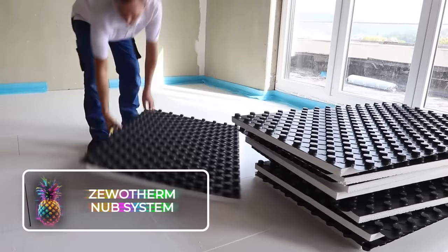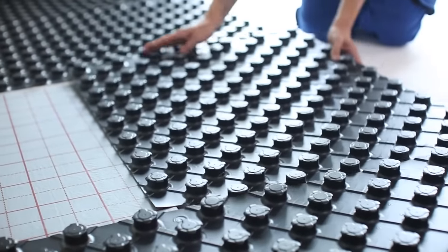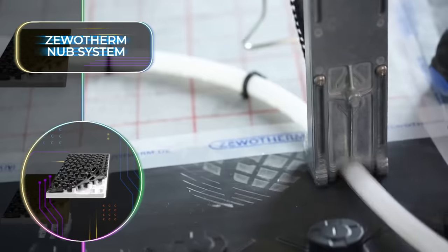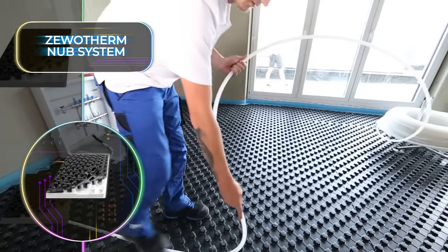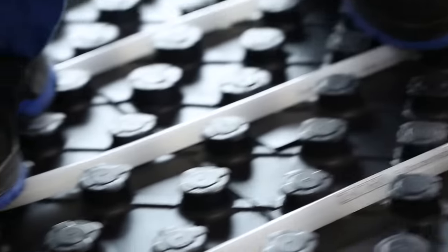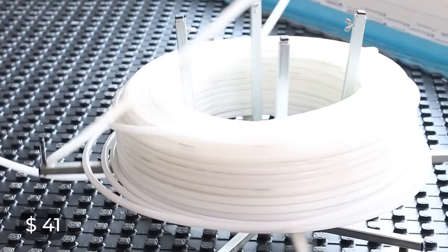The Zewo Therm Nub System might be a mouthful, but it's the best modern underfloor heating solution you can invest in. This system is extremely easy and quick to install, and heating pipes fit snugly into the integrated spaces. The customizable nature of the Zewo Therm means it's perfect for any room layout and size. While it's a very cost-effective solution, it promises incredible heat distribution. One of these pieces will cost you about $41, and the manufacturers offer a premium version that can be easily installed by one person.